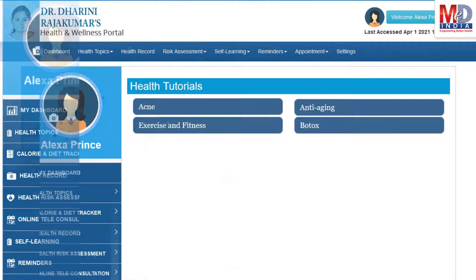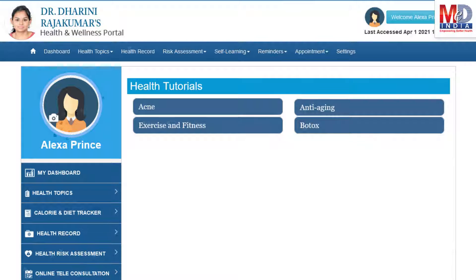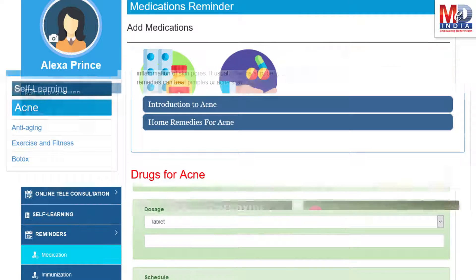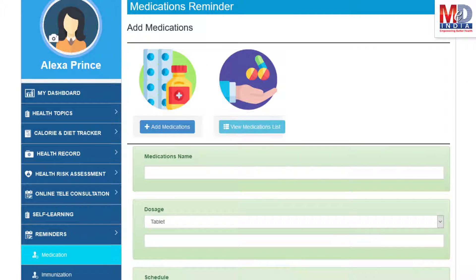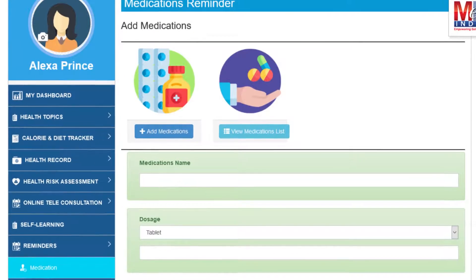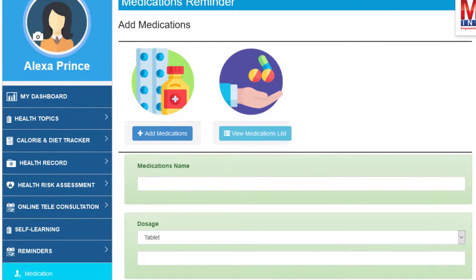As our mission is to educate and inform you, we provide online health tutorials on a number of common health conditions and medications. As a premium member under your doctor, you have full access to all these tutorials and all the new ones as they are published. Another useful feature is the ability to set up reminders for your medications and immunizations. You can get notifications if you provide a valid mobile number and email.